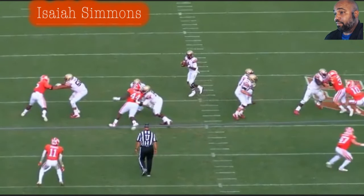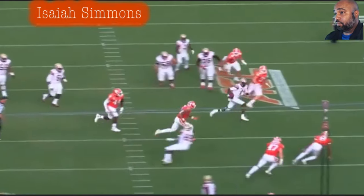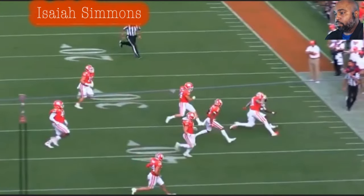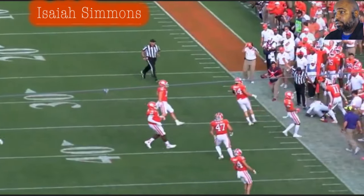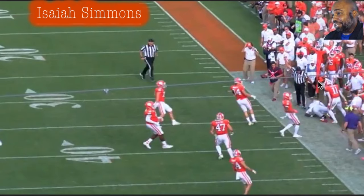When you look at it from his back view you can tell how fast he's closing. Blackman realizes he can't even get out of bounds. Simmons is right here — can't make it out of bounds, better get down before getting jacked up. This is crazy how fast this dude is. He let him know — you better get down or I'm going to knock you out next time.